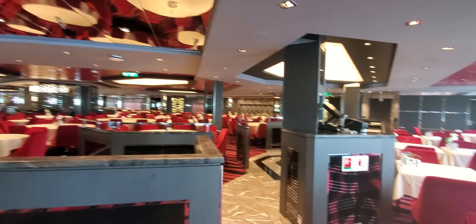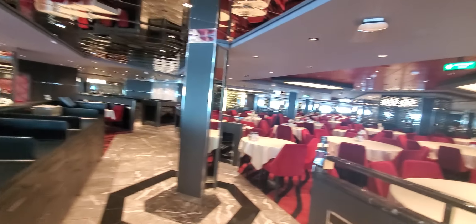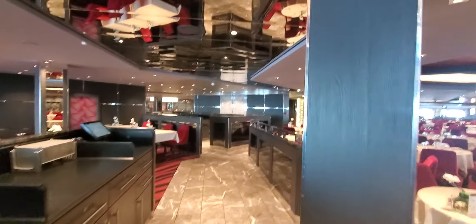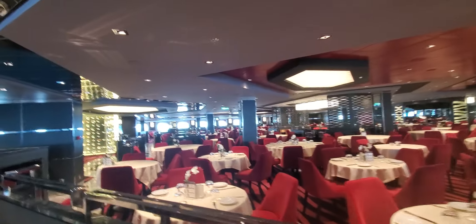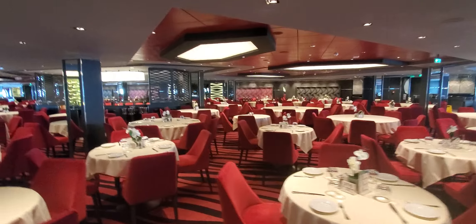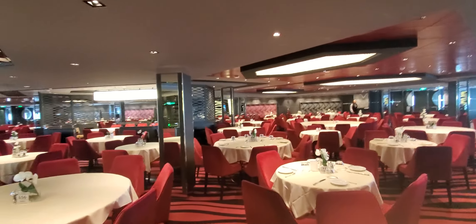They're setting up for gala night. Tonight is a seven-night cruise and this is the first full day at sea, so this is gala night. This is your WAVE restaurant, deck five, aft — or the back of the ship.